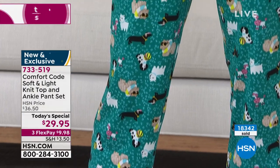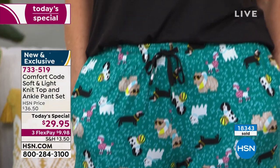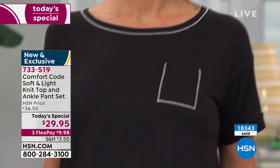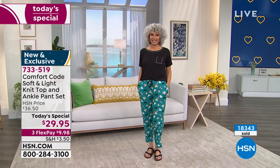It is 9 a.m. on the East Coast. If you want to pick this two-piece set up, definitely jump in right away. Sizes small through 3X, under $30 for both. You could wear this tee with jeans, you could wear these cute, adorable little pants anywhere. We do have three flex pay, so under $10 gets it home.